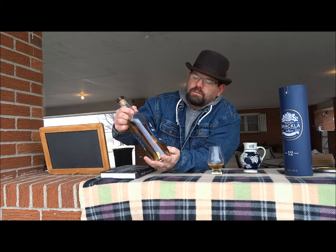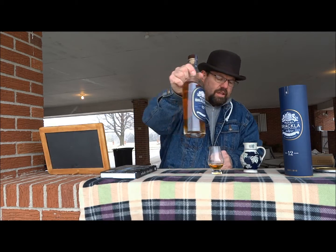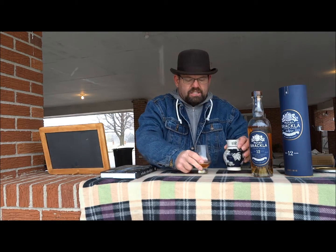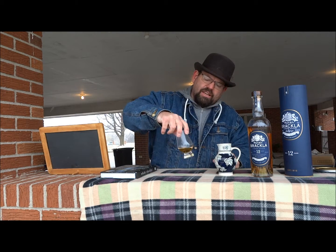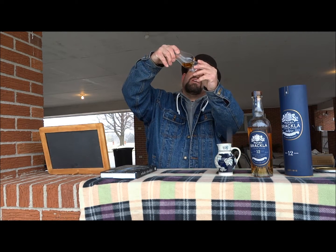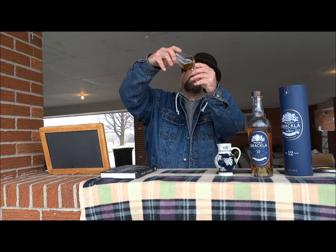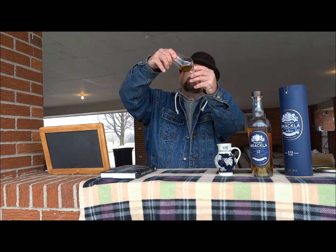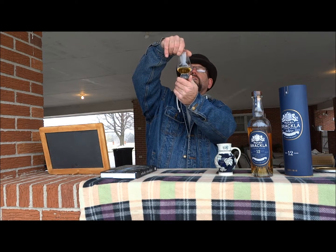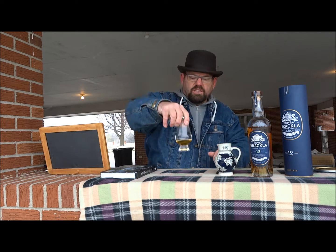It is 12 years old, 40% alcohol by volume. It states on there both sherry and bourbon casks, and I can taste the sherry casks in it. It's already starting to get steam on the glass. It is a medium amber, rather darker dram. Visually, it clings really well to the side of the glass — a little bit of slow legs running down, so the viscosity and oiliness is there.